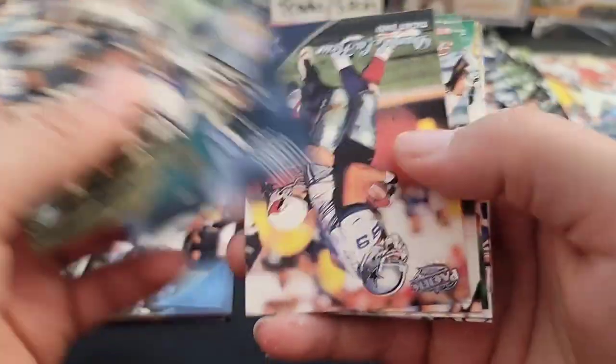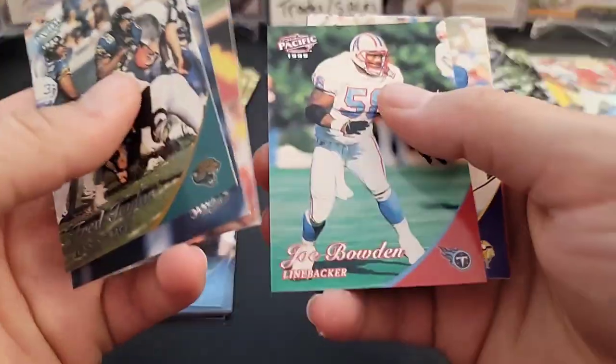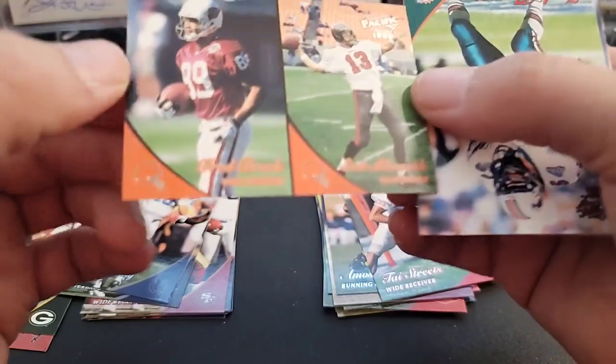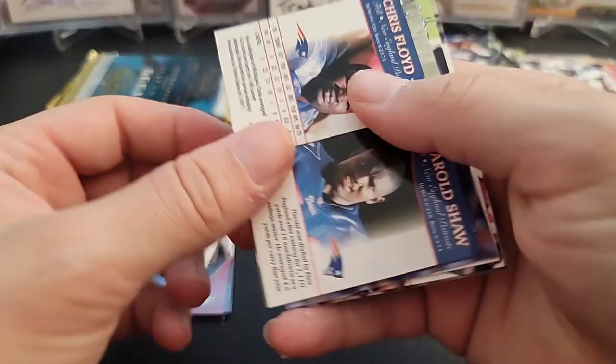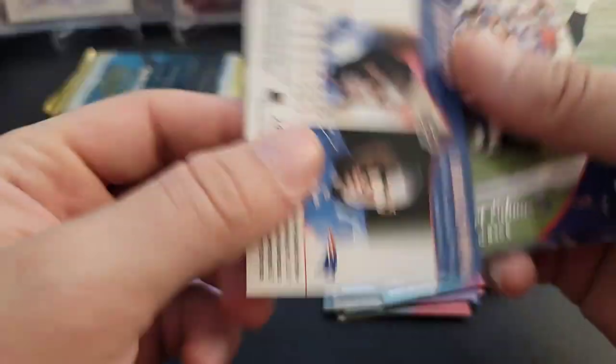Very nice, very happy with that. Fred Taylor. There's a rookie of Tai Streets. Scott Williamson and Fred Brock double card. There's another red — Zack Thomas. There's a double card here of Chris Floyd and Harold Shaw.